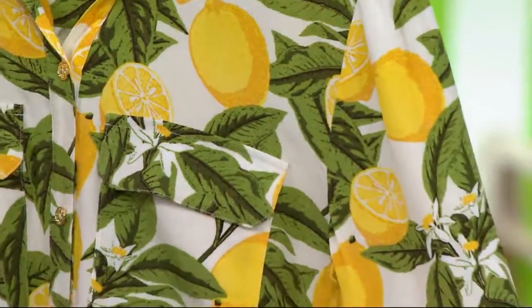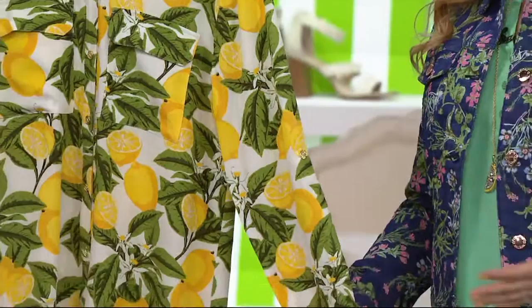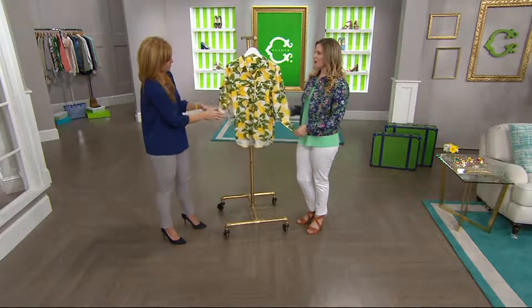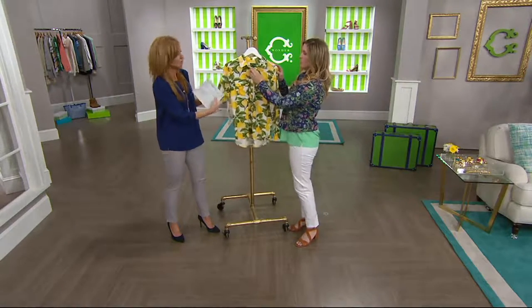It goes along with a lot of the pieces we're going to be featuring today in our Italian Riviera show, as I've been putting it on Facebook, because we have that lemon theme running throughout. You can see I have my lemon necklace on. We've got a bunch of other lemony things, including that beautiful purse that we saw. But let's talk about the Carry blouse for just a second and go through a little tour for you.